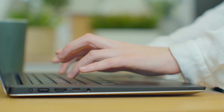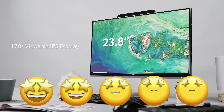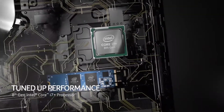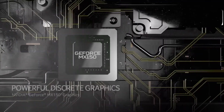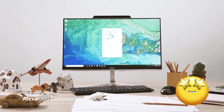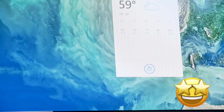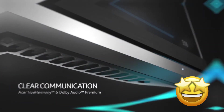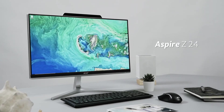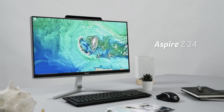One user gave the Aspire Z24 AIO 5 stars and said: "I needed a fast processor so I wasn't waiting forever for boot up and instant work. This AIO has it all — fast drive, great processor, amazing storage, great visuals, and the audio is way perfect. I'm so glad I purchased this AIO. And if you're looking for a laptop, you might want to consider this instead, especially if you don't need to carry it around with you."